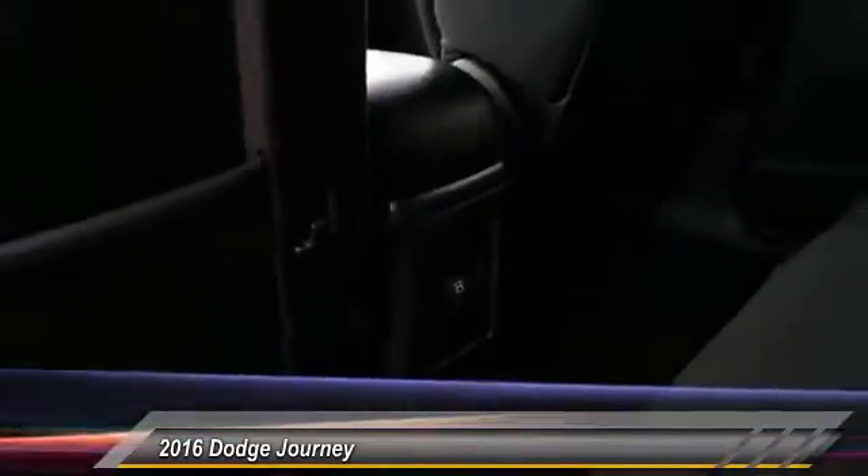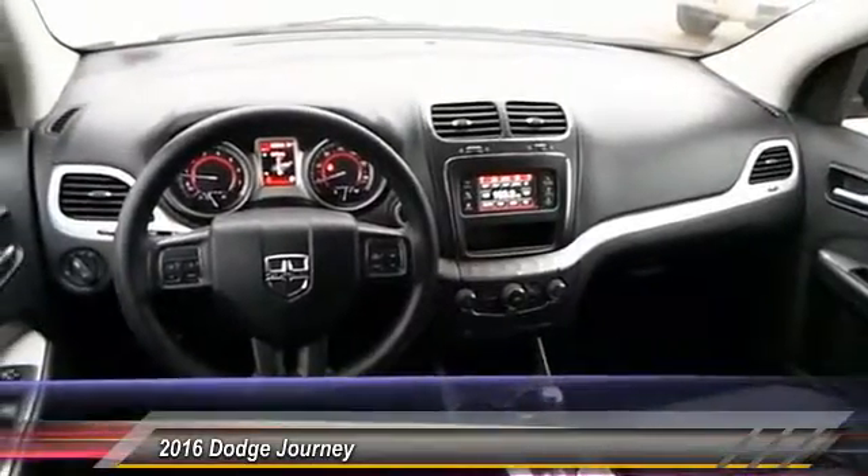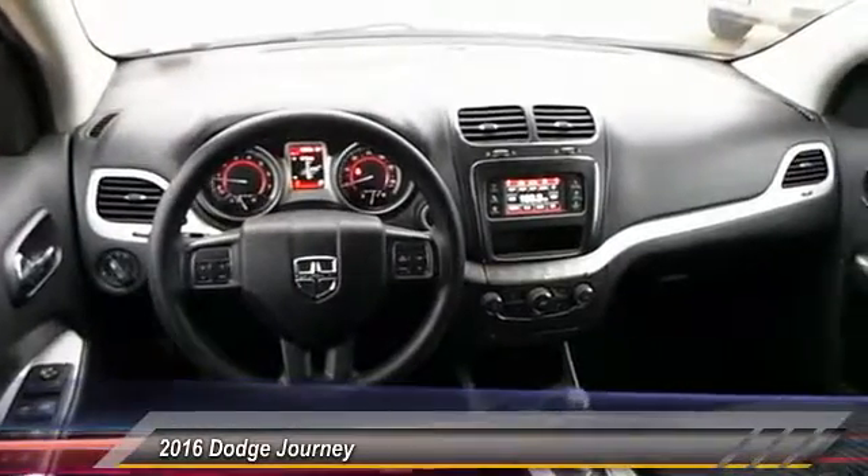Here are some of this vehicle's great options: keyless entry, traction control, automatic stability control, center armrest, child safety locks, power door locks, fog lamps, power windows, dual front airbags, dual zone climate control.